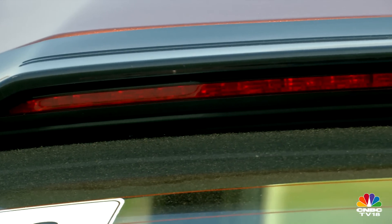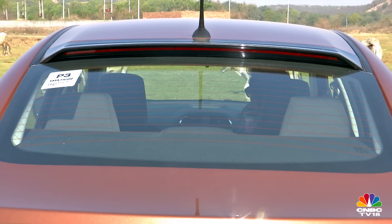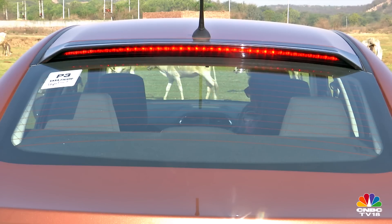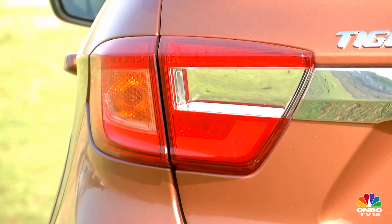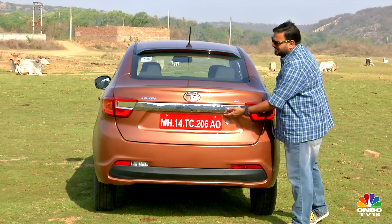The icing on the cake is the large brake lamp integrated in the roof spoiler, which is carried over unchanged from the Kite 5 concept shown at last year's Auto Expo. Another interesting touch is the boot lid.